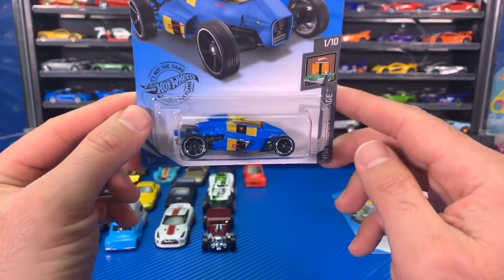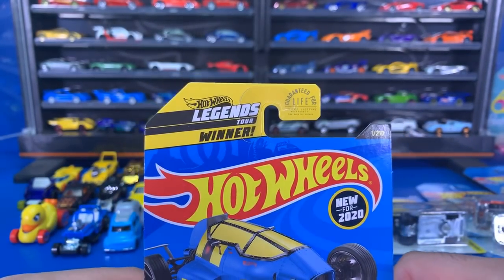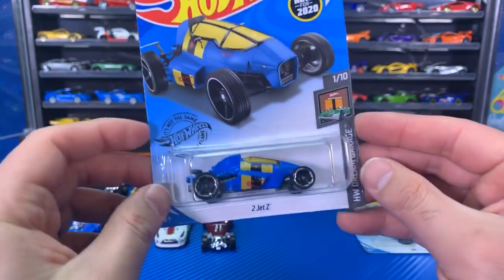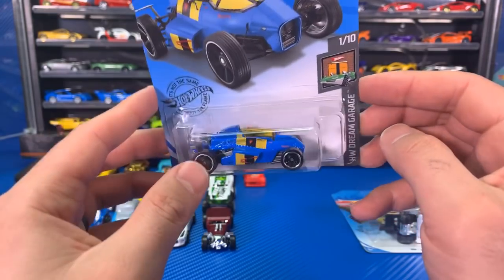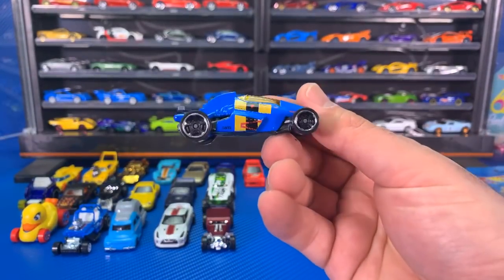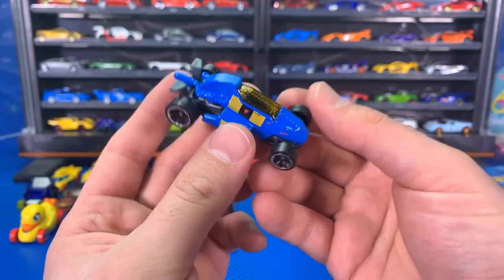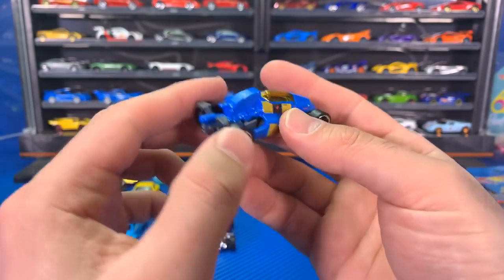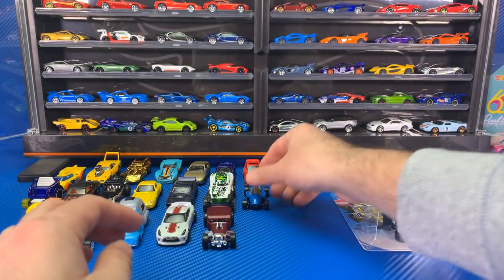Let's pop open the brand new color variation of the 2Jet Z. This is the 2018 Hot Wheels Legends Tour winner, and it's a new for 2020 casting. We got it originally in a silver color, which is the original color, and now we've got it in this nice blue color. I expect to see this one in many different other color variations as well, so definitely check it out.